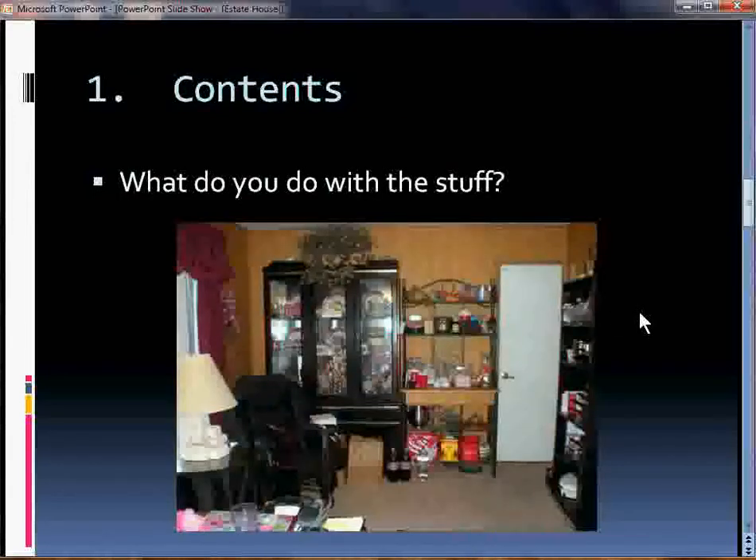First, your contents. It may be that the person who left behind this house has a lot of great stuff you want to take with you. But more often than not, we find sellers have a home with furniture that nobody will fit in their house and knick-knacks that nobody really wants to deal with. So what can you do? Well, you yourself could have an estate sale or a garage sale, or you could hire an estate company to come in and sell the contents at a sale and split the proceeds with you.